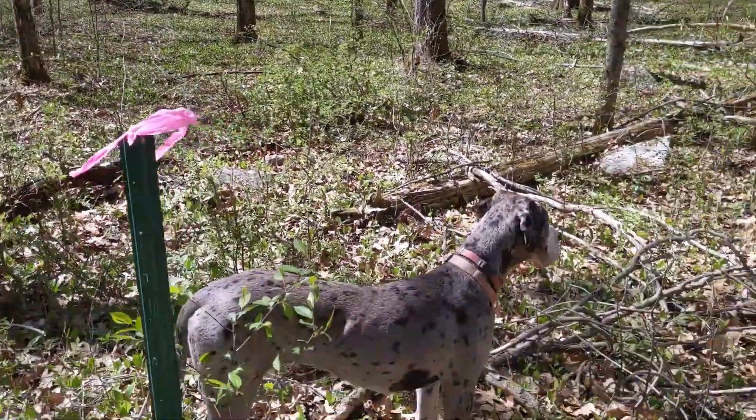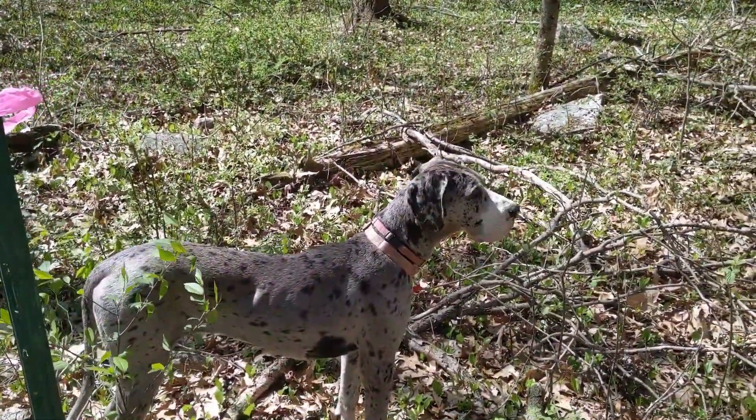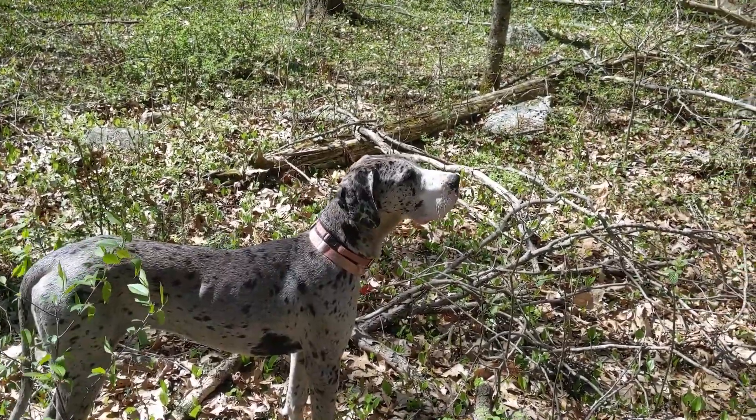Then we'll see how many trees we have to cut down and maybe we'll cut down some trees today. Okay Pebbles, what do you think? Smells interesting up here, huh?